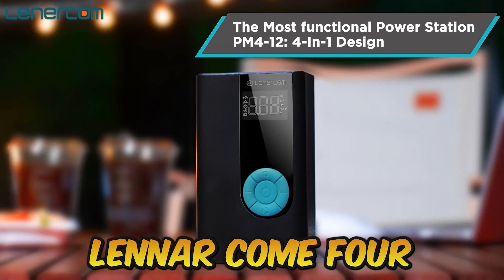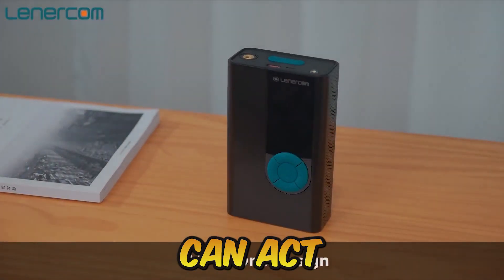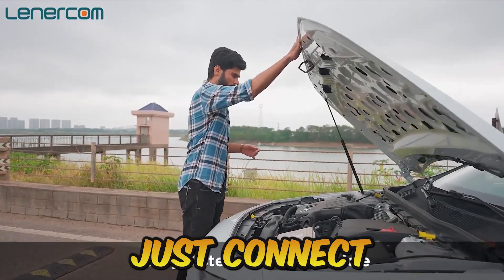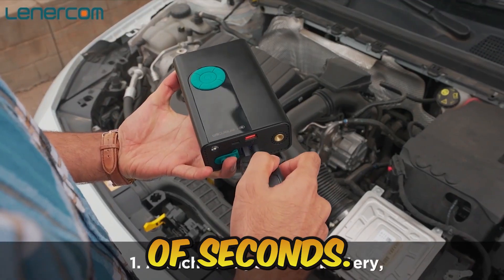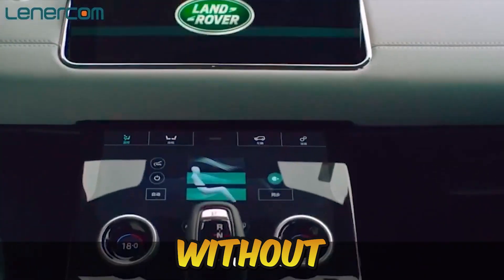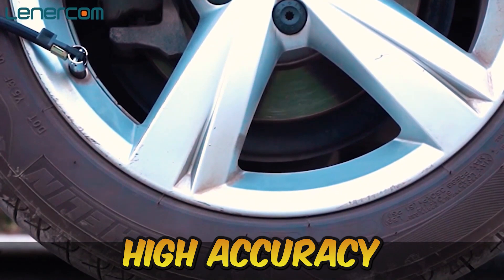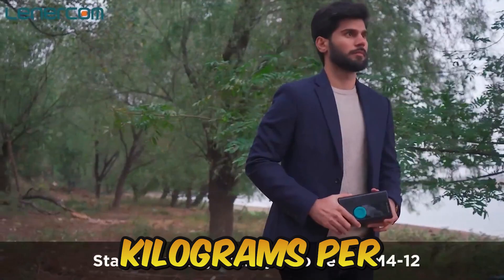Number 7: Lenercom 4-in-1 Car Jump Starter. In emergencies, Lenercom can act as a jump starter — without the assistance of another vehicle, it generates enough power to start your car. Just connect the Lenercom wires and push a button, and you'll be back on the road in seconds. The ultra-safe design allows you to jumpstart your car without any risk. It also provides up to 150 PSI of inflating power and high-accuracy tire pressure detection, accurate to 0.05 kilograms per square centimeter.